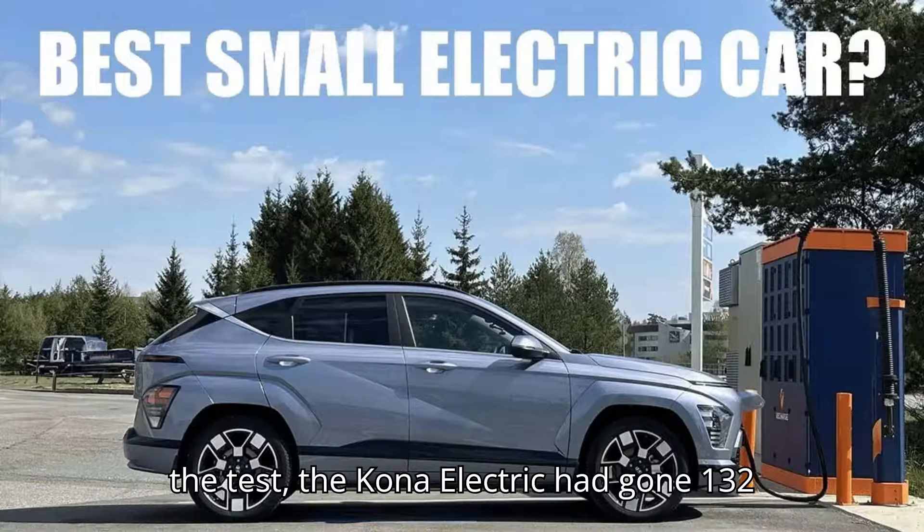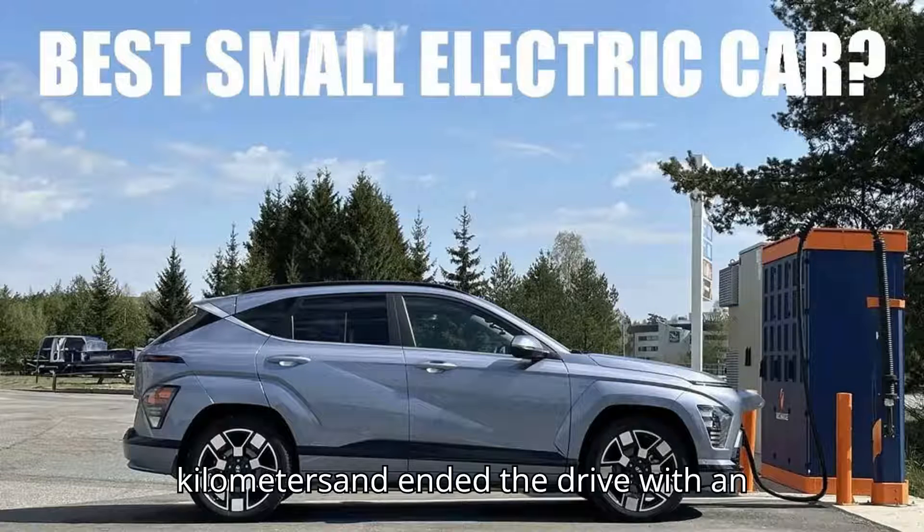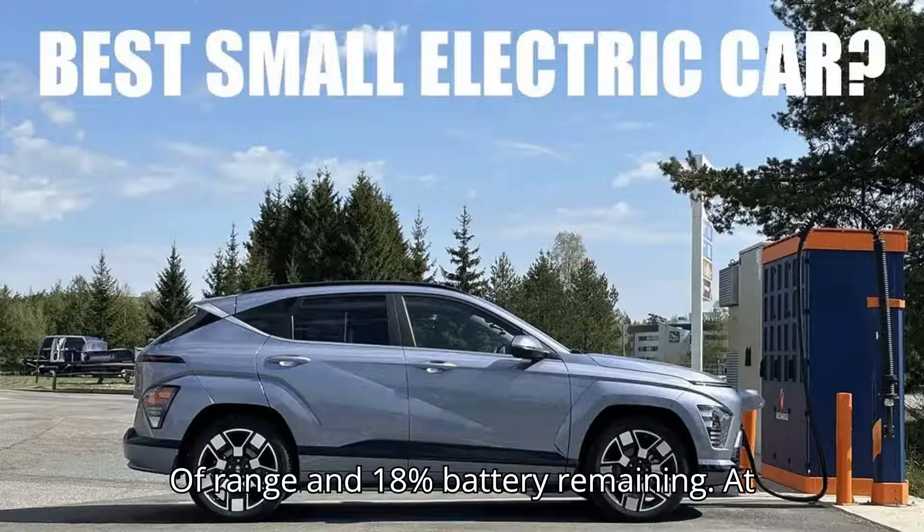By the end of the test, the Kona Electric had traveled 132 miles (213 kilometers) and ended the drive with an estimated 33 miles (53 kilometers) of range remaining and 18% battery left.